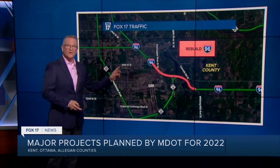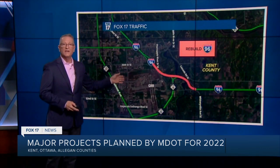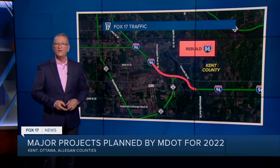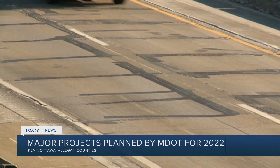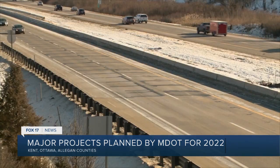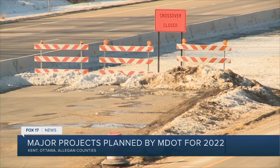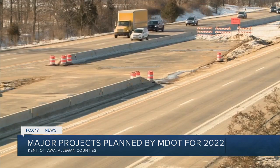East of Grand Rapids, there's a rough stretch of pavement on I-96 that gets replaced between 36th Street and the Whitneyville Avenue overpass. It's not very long of a stretch, but it's in rough shape and definitely needs it. This is another project where traffic will be shifted to one side of the highway while work is done on the other side.